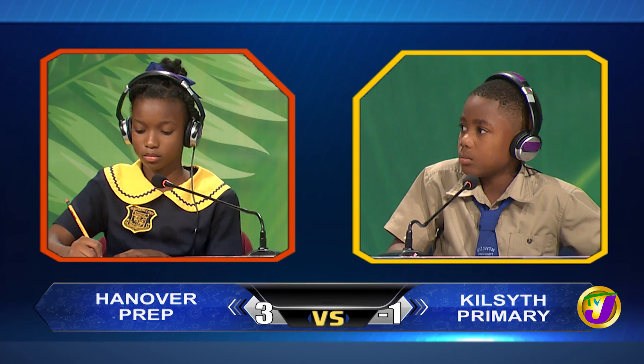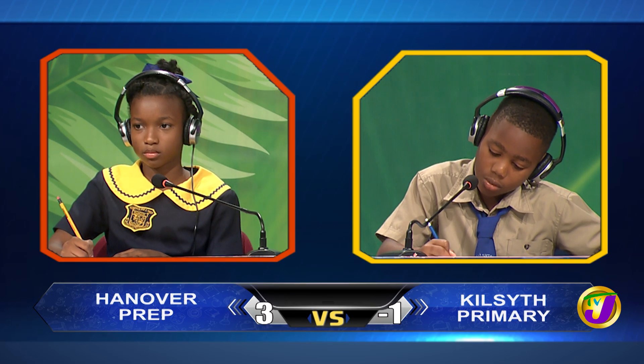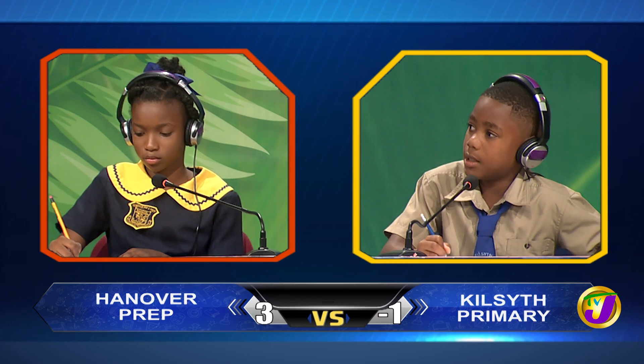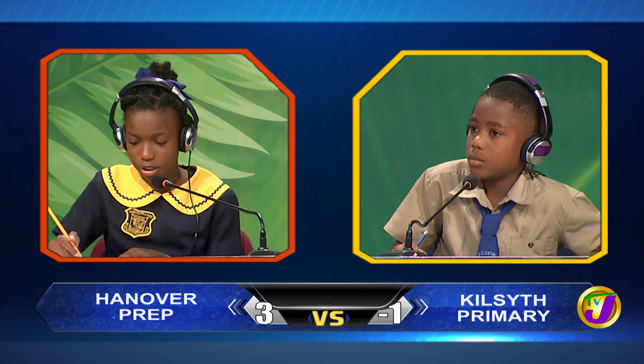Aldrey, 30% of a number is 120. What is the number? 60. Incorrect. Would you like to try, Taitamore? No, miss. It's 400.